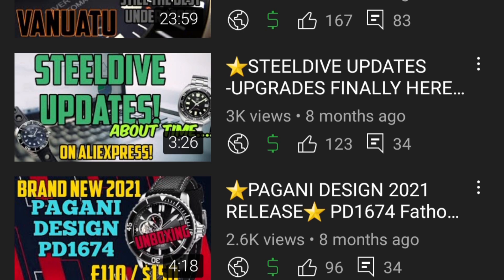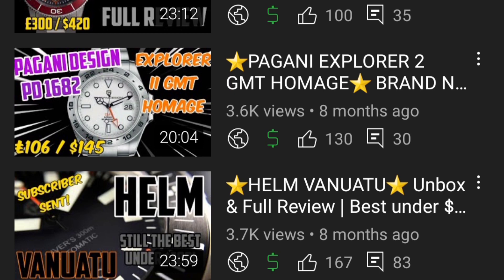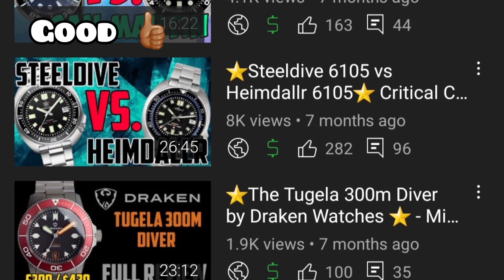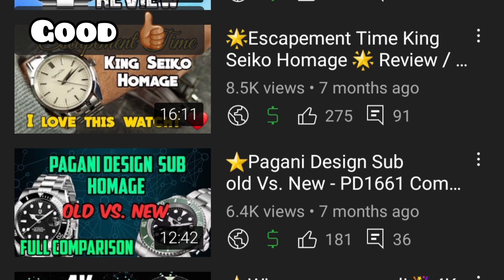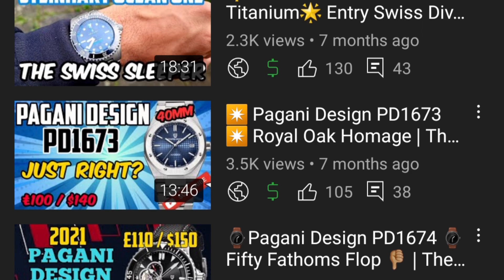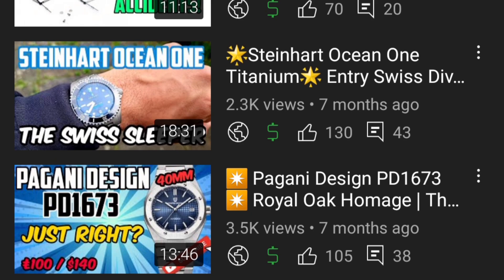The Helm Vanuatu is an incredible watch with really good aesthetics — check the review out; people who own them know what I'm talking about. Solid tool watch, definitely in the good category. The Draken together 300-metre diver also goes in the good category — full titanium, a different take on the standard dive watch aesthetic. The Escapement Time King Seiko is going to be one of the best all-time watches from AliExpress.